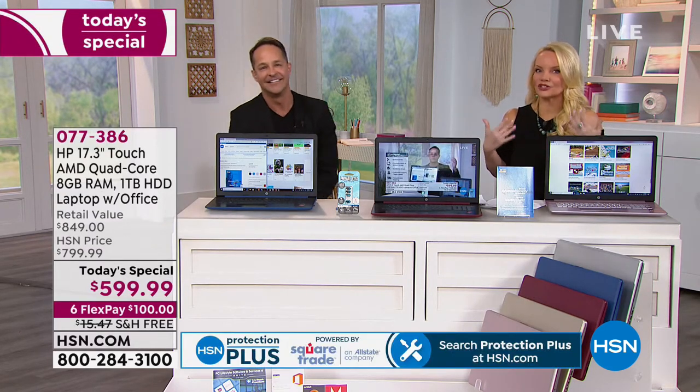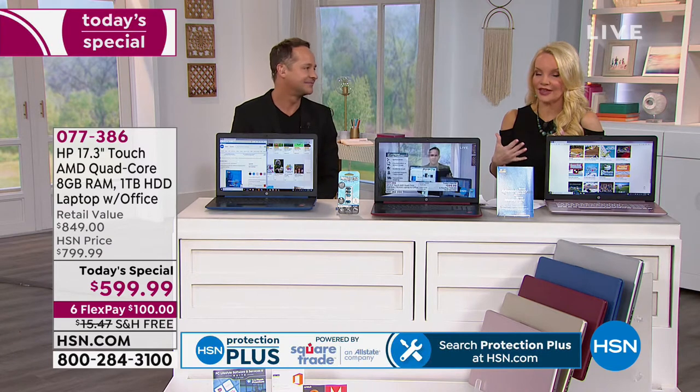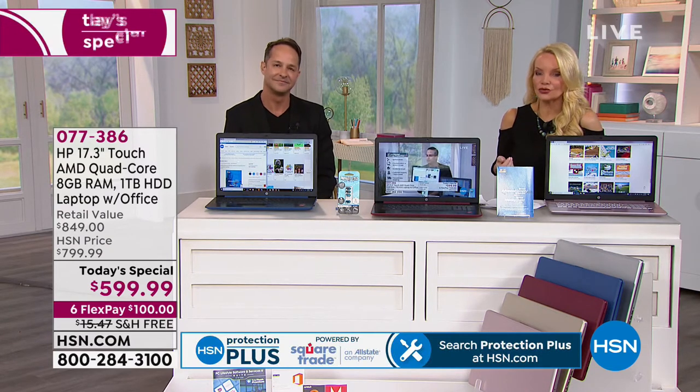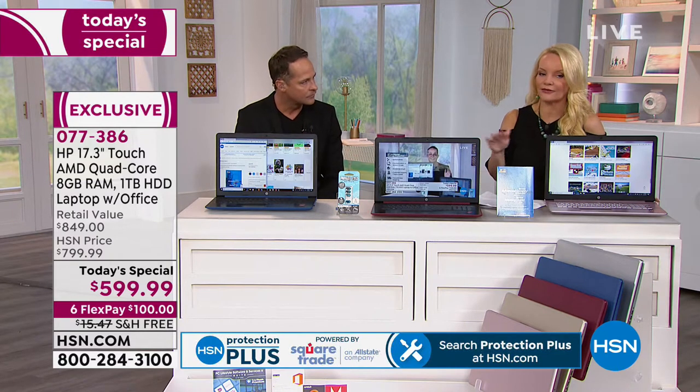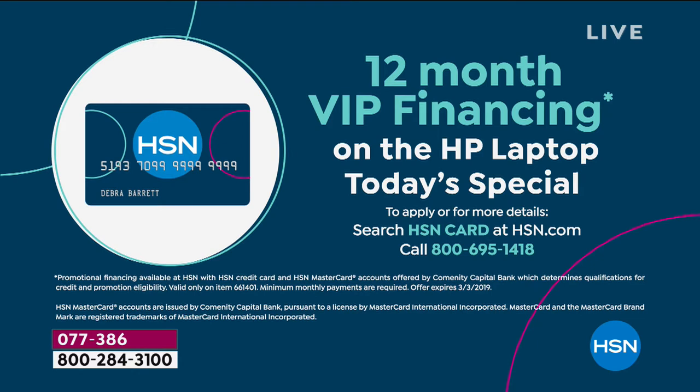That's just scratching the surface — now we'll talk about the computer. These are things you normally pay so much extra for. By the way, this is on FlexPay. If you want to break it into FlexPay, it's a hundred dollars to get it home, with free shipping. However, if you have your HSN charge card, you can do VIP financing — breaking it up into 12 months, less than $50 on your charge card to bring it home.